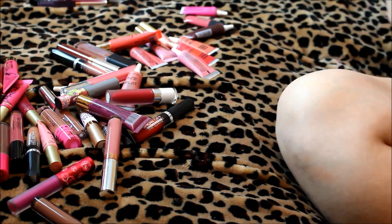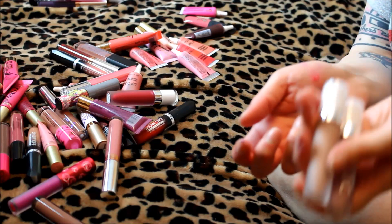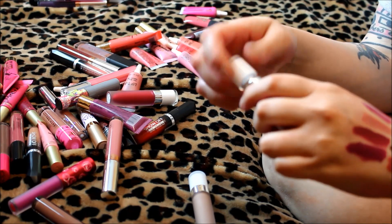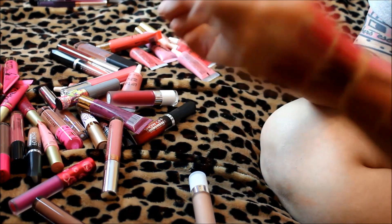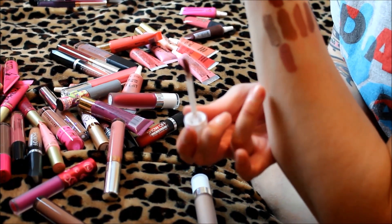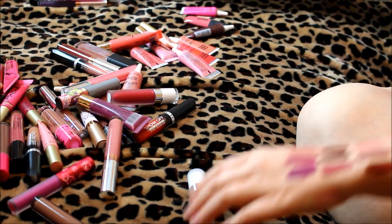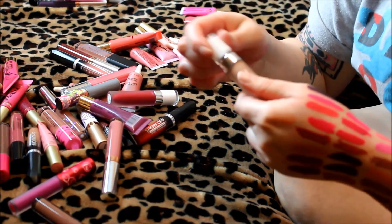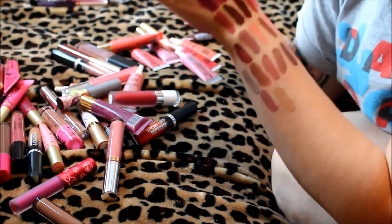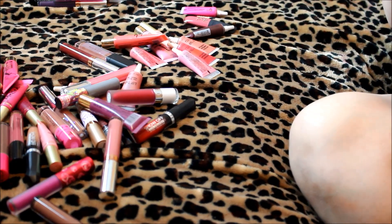These next two I just purchased this month. First is Dose of Colors in Stone — gorgeous, literally just got it a week ago and haven't even worn it yet, but I swatched it and it's beautiful, absolutely being kept. And Dose of Colors in Sand — a very very light concealer nude. Gorgeous, keeping this one for sure. The packaging on Dose of Colors is just stunning.